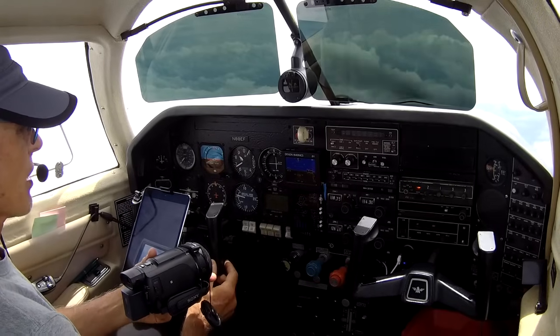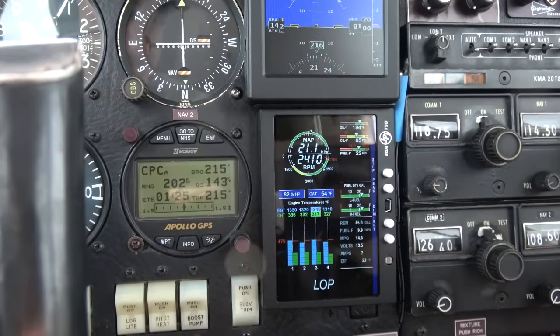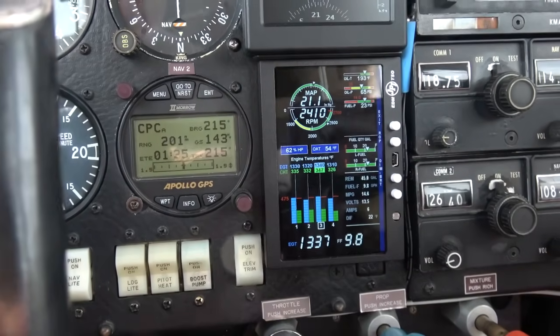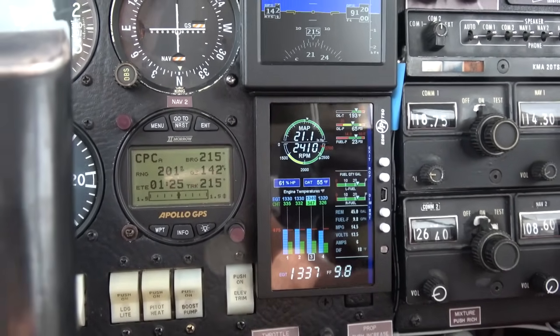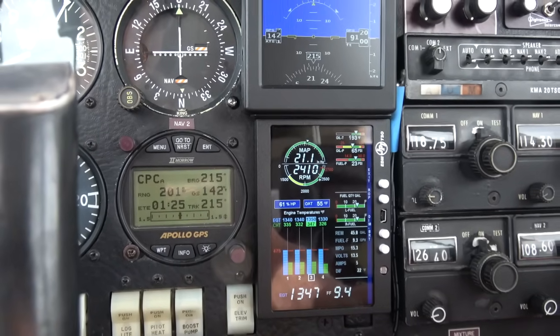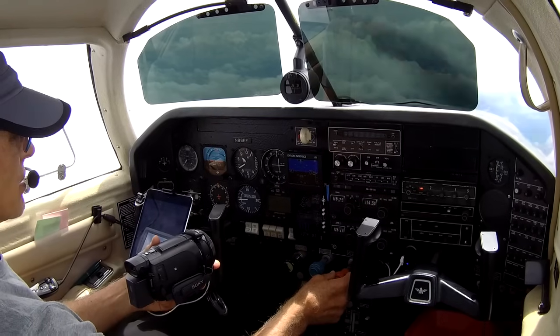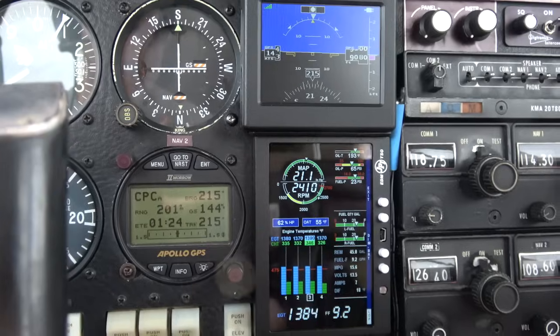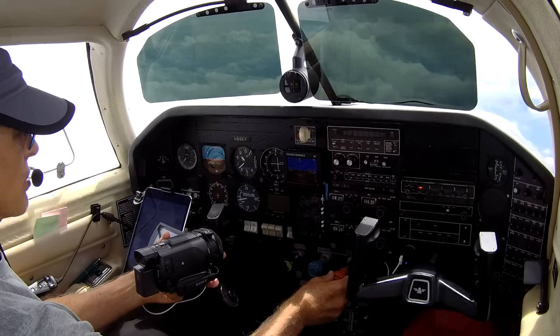So I'm going to get the most efficiency out of my engine right now. First of all, I'm going to hit lean find and I'm going to go lean of peak. If you saw a quick LOP, that's telling me I'm going to run at lean of peak, and I'm slowly going to dial back the engine.